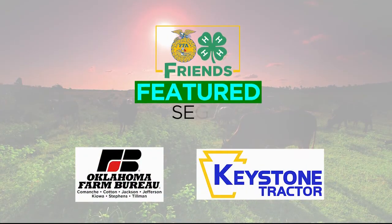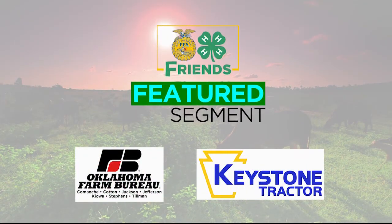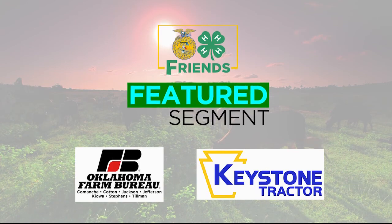This FFA and 4-H Friends featured segment is sponsored by Oklahoma's Farm Bureau and Keystone Tractor.